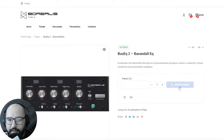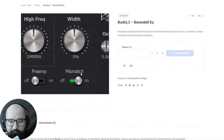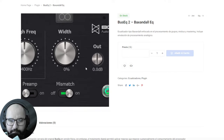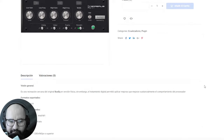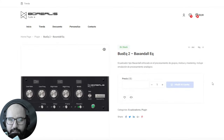Next up we have a brand new version — version 2 — of this cool equalizer called Boss EQ2, a type of Baxandall equalizer that can be used in buses and in the mastering chain as well. Some new features were added besides CPU optimization: a mismatch control, a preamp control, and also a width control was added in this new version. It's available for Windows, Mac, and also for Pro Tools users, by Borealis Audio.